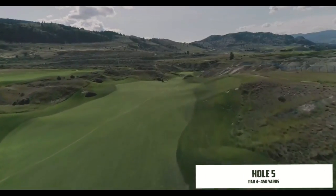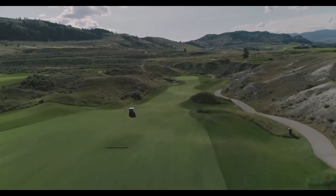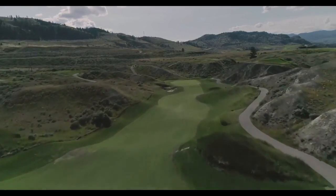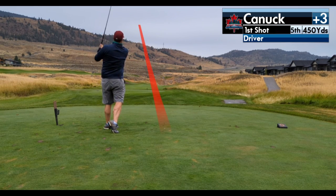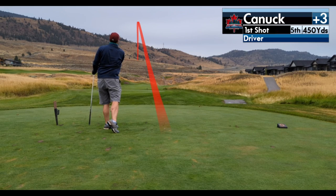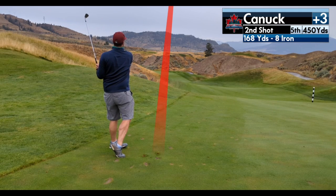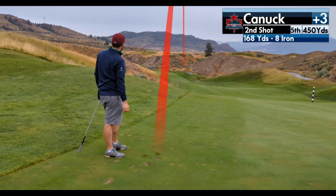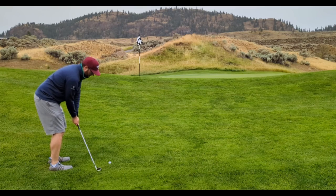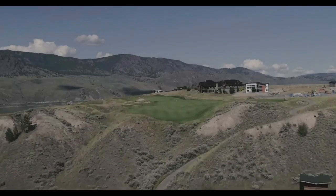Fifth hole is a unique one — a long downhill par 4 with giant mounds on either side giving it a really cool feel. Just don't miss left or long. I hit my drive pretty well to the left side of the fairway, not quite catching the slope for extra distance but happy with it. From there, 168 yards down the hill — I had an 8 iron but pushed it right, just hung up in the rough. A little lob wedge from there — I hit it really well to about 5 feet and made the par.